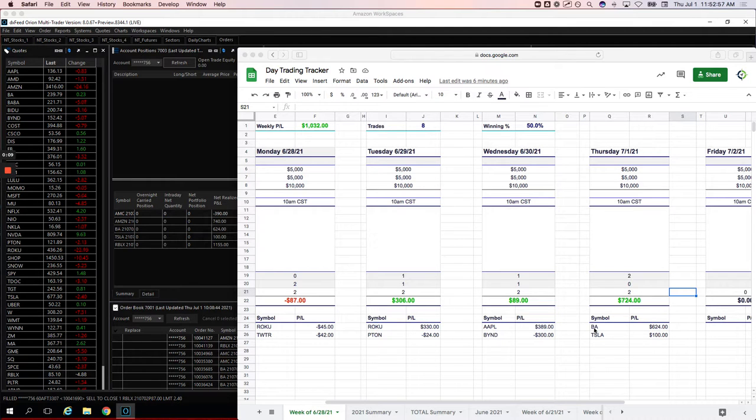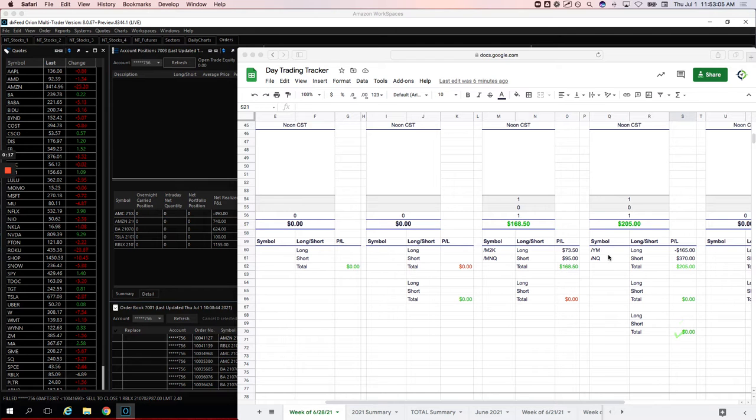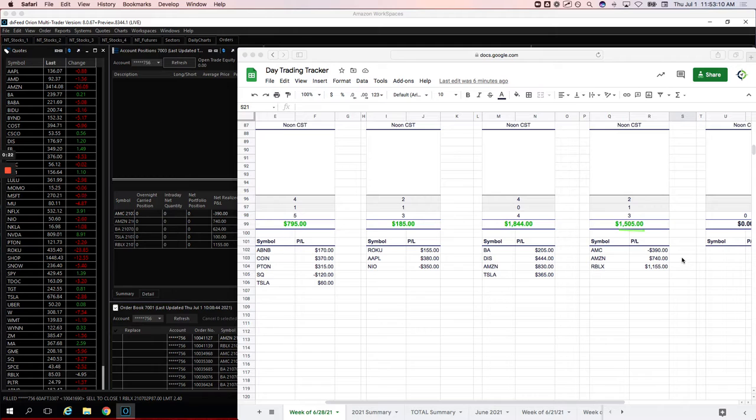Let's go through these and show you what we did. Two Mighty 90s: one in Boeing for 624, one in Tesla for 100. I did a pairs trade in the Dow versus the NASDAQ, booked 205 on that. And then on the runners, three trades: AMC, my first trade of the day, loser minus 390; Amazon plus 740; and my biggest winner, Roblox, plus 1,155.